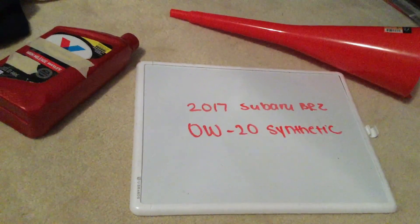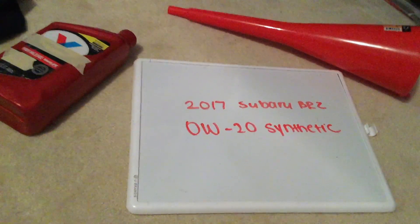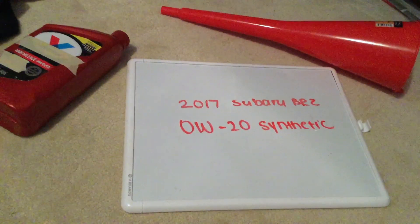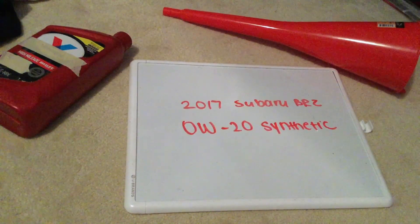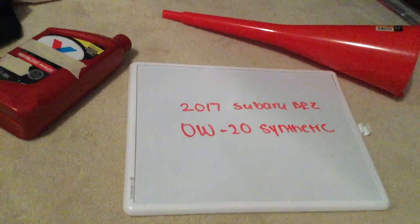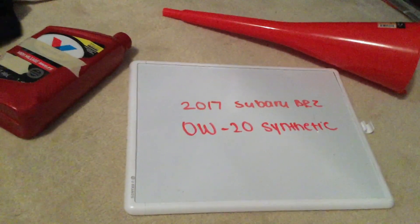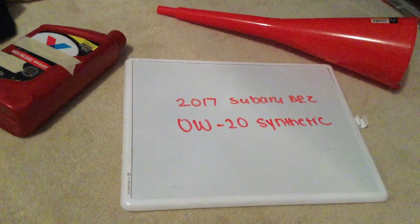This oil type you can find at most auto parts stores — just be sure to check my video description for the most recent price as well. And if your 2017 Subaru BRZ uses a different oil type, be sure to leave a comment and let the rest of us know. If you know a cheaper place to buy oil, please leave a comment too.